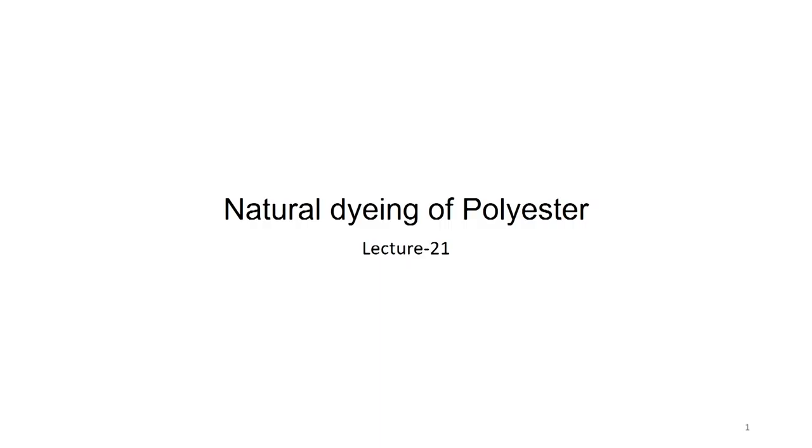We proceed to lecture number 21: Natural Dying of Polyester. So far we were talking about natural dyeing of natural fibers. During the course of talking about natural dyeing of cotton, silk, wool, jute and bamboo, we did mention that natural dyeing of synthetic fiber is more challenging than natural dyeing of natural fibers.